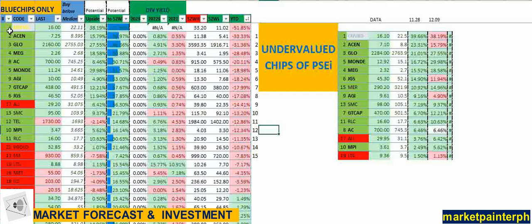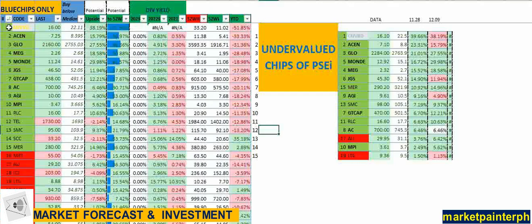We have 30 listed stocks. We can sort them alphabetically or based on their potential growth from their 52-week high and 52-week low. On the right side of the screen, we have the year-to-date performance of each specific stock.